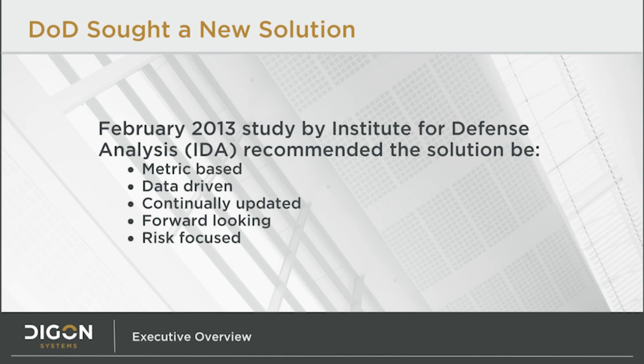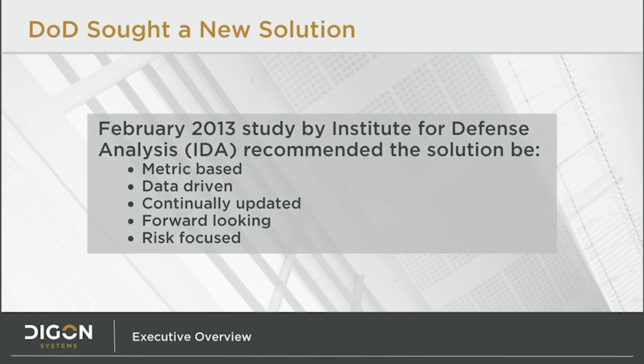Seeing this, the Department of Defense sought out a new solution. In February of 2013, the Institute for Defense Analysis published a study of federal facility management practices and made recommendations for the future. They said we really need a metric-based, data-driven system that is continually updated so data remains accurate and relevant. It should be forward-looking and risk-focused, allowing anticipation of facility problems coming at us, rather than just reaction to problems that have already arrived.